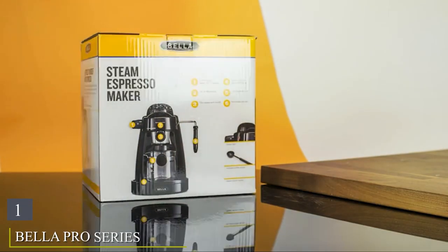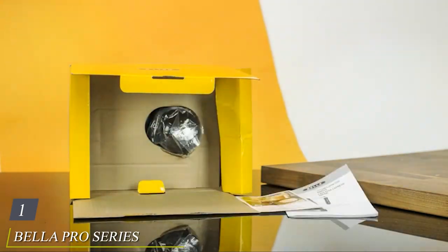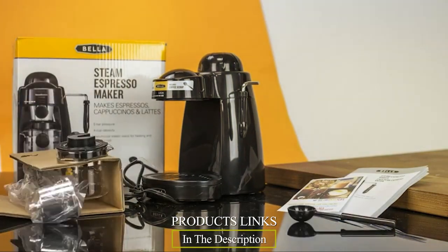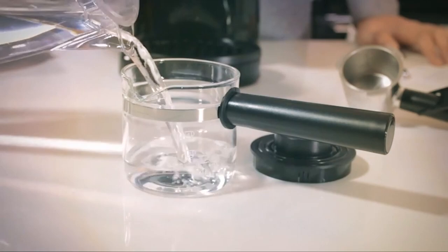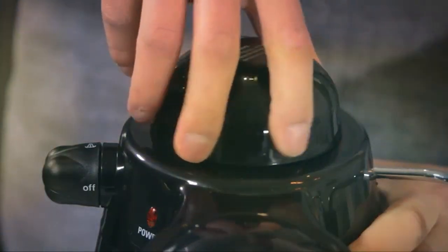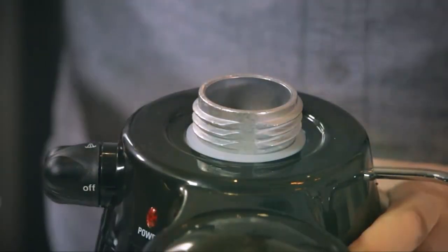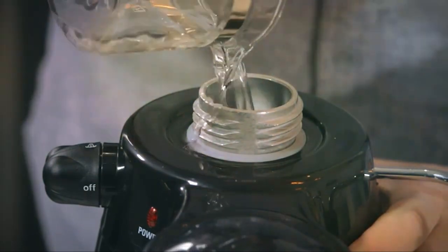At the first position of our list, we have the Bella Pro Series Espresso Machine — a game-changer for all you coffee connoisseurs out there. This sleek and stylish espresso machine combines form and function to deliver a remarkable coffee experience right in the comfort of your home. With a robust 15-bar pump, the Bella Pro Series ensures that every shot of espresso is brewed to perfection, producing a rich, full-bodied flavor with a perfect crema on top.